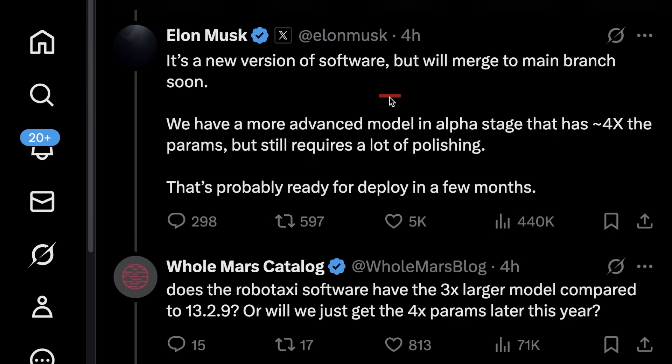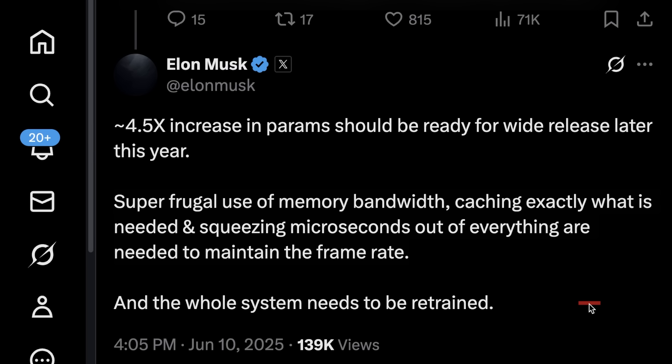As a customer with FSD, it would be fair to expect a new version sometime soon — maybe in the next month or two, shortly after the new version running on these Robotaxi Model Ys merges to the main branch. But then after that, we could have another lengthy wait of at least a few months for this much bigger model. This is certainly part of why we haven't received more frequent FSD updates in the past few months — a lot of compute resources are being thrown at this new model and the software version overfit for Austin.